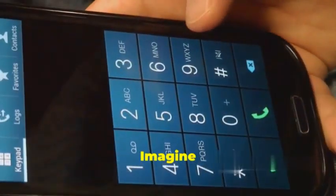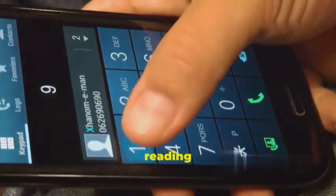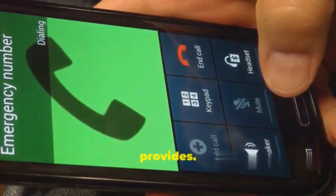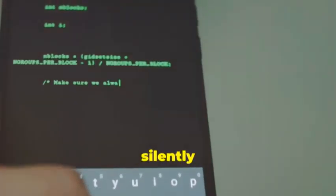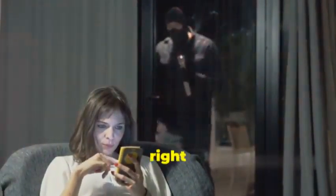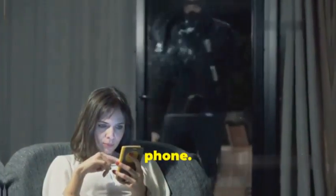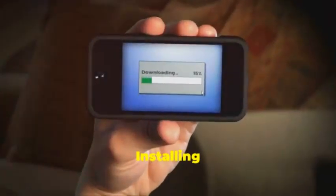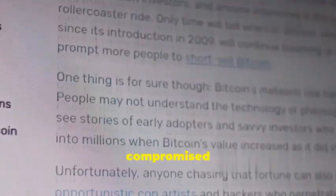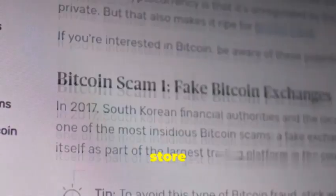It gets even creepier — imagine someone listening in on your calls, reading your emails as you type them. That's the level of access mSpy provides. All this happens silently in the background with no signs, no alerts, nothing. It's like having a ghost sitting right next to you watching your every move. And the worst part? Installing mSpy is deceptively easy — a malicious link in an email, a compromised app from a dodgy app store, and boom, you're infected.